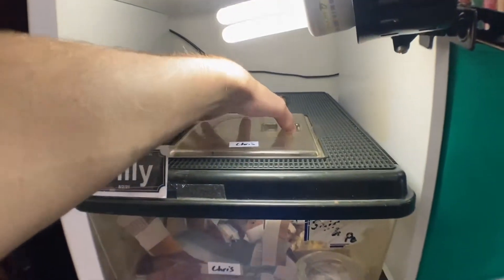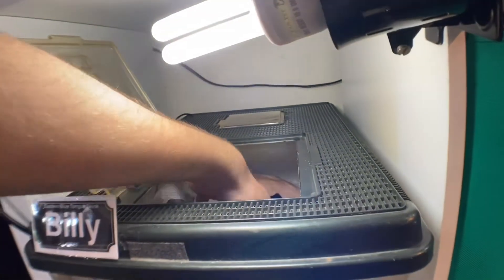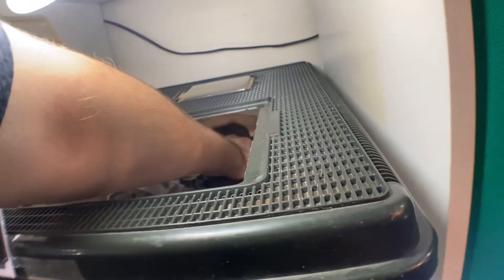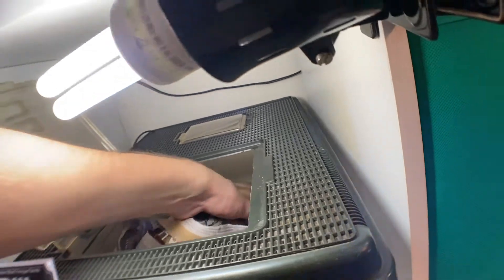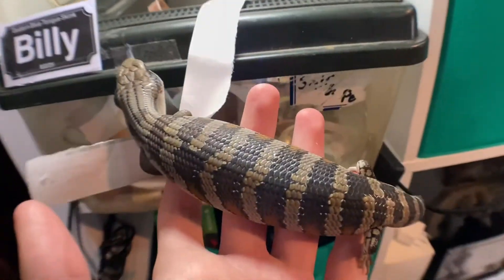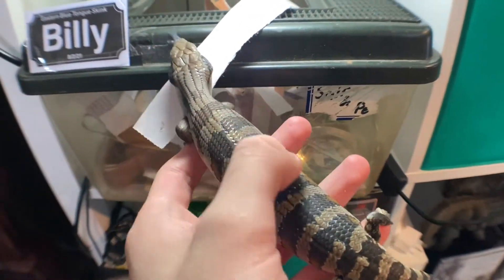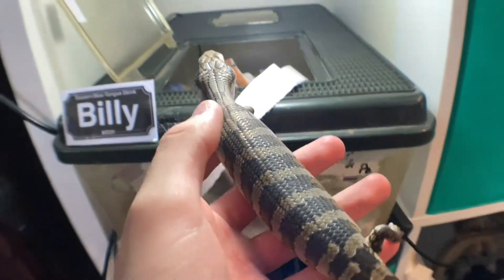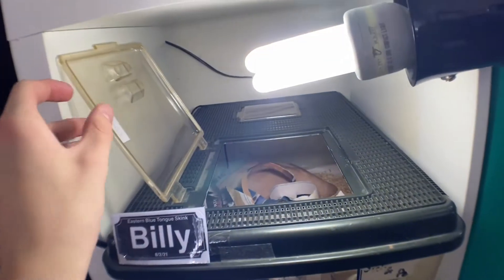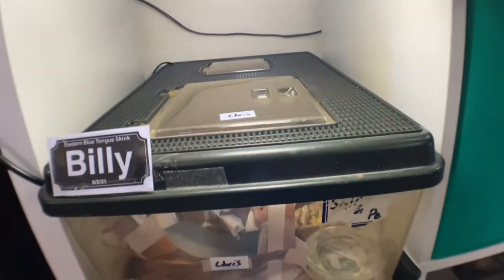In this tub temporarily is Billy, my third Eastern Blue Tongue Skink. Her proper enclosure is still being sorted. She's growing really, really quick and she's actually a beautiful little blue tongue. I do believe Billy's a female — just because of the body shape, little head, long body. She went from a skinny thing that not many people thought would make it, to what she is now.